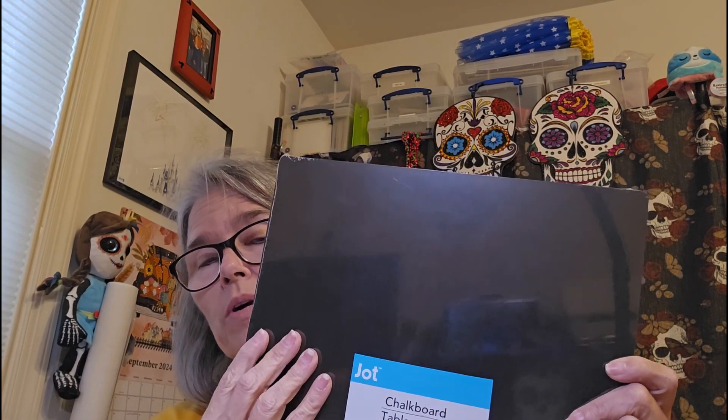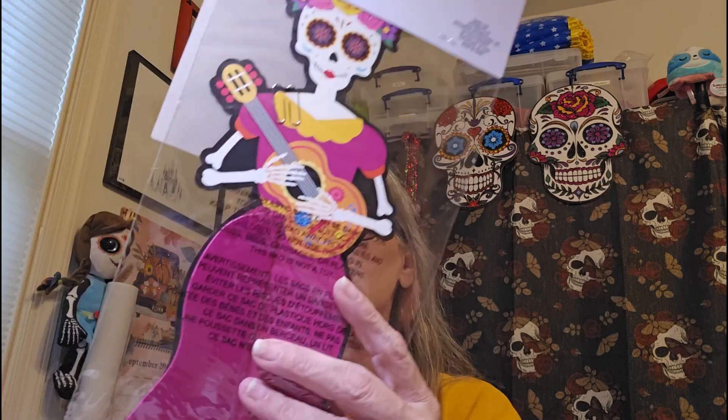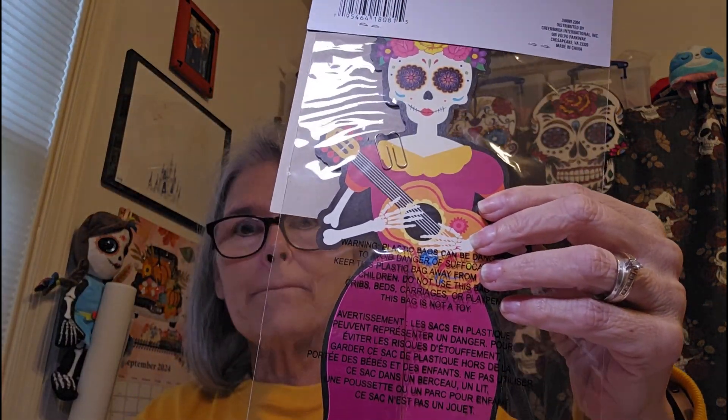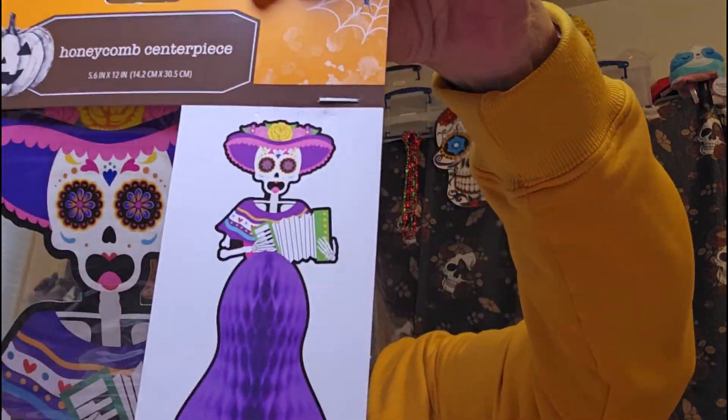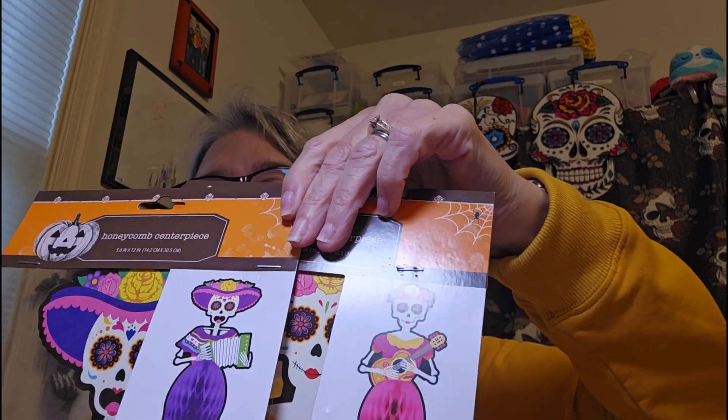One more thing that doesn't relate: a chalkboard or dry erase board I can use to write things on and use as my mat during videos. And the last things I got were these table toppers — they are sugar skulls. One is a woman in a dress playing a ukulele or guitar, and the other is playing an accordion. We have a purple one and a pink one — a dollar and a quarter each. I couldn't leave them there; I love sugar skulls, I think they're so pretty.